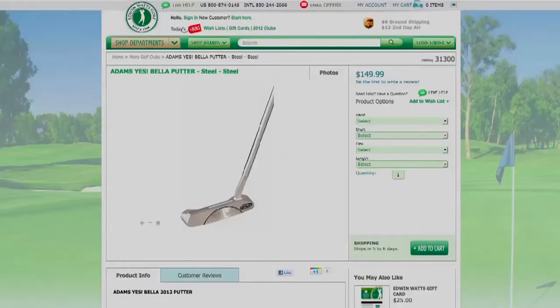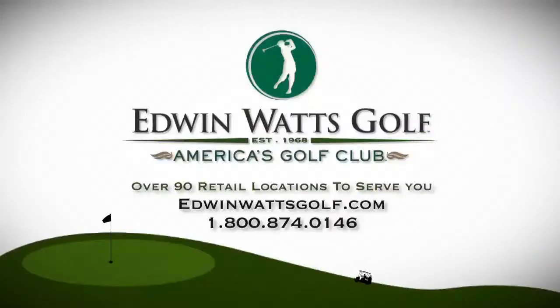You can find C-Group putters at EdwinWattsGolf.com, or get fitted at an Edwin Watts store near you. All equipment is available at Edwin Watts. Visit EdwinWattsGolf.com.